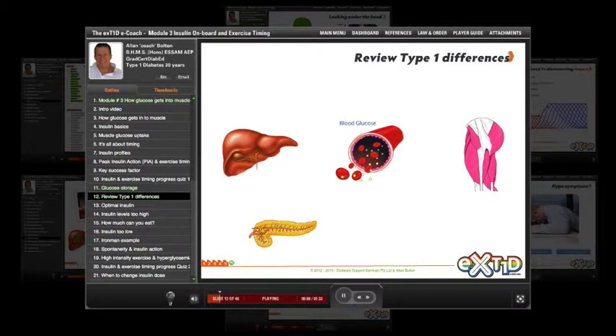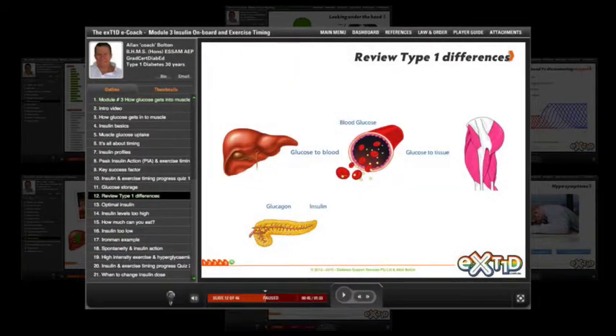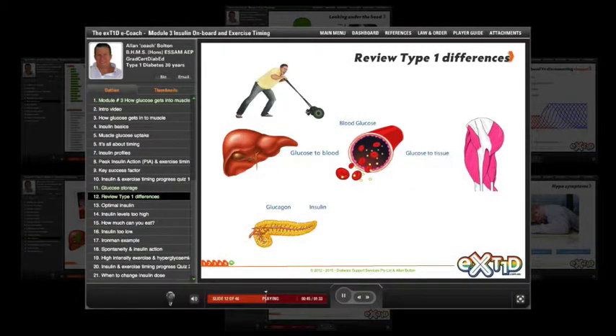In someone without diabetes, the hormones insulin and glucagon that are made in the pancreas balance each other out, so the amount of glucose going from the liver to blood balances that going into tissue. When a person without diabetes starts exercising, insulin levels decrease and glucagon increases to move glucose from the liver into blood, to replace the extra blood glucose used to fuel exercise.